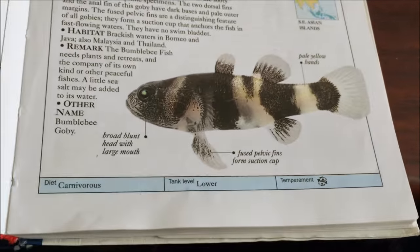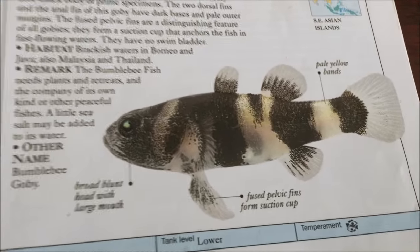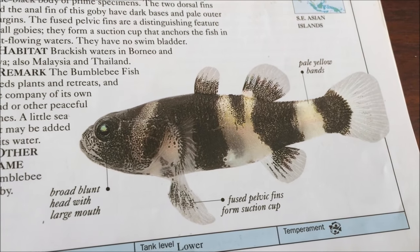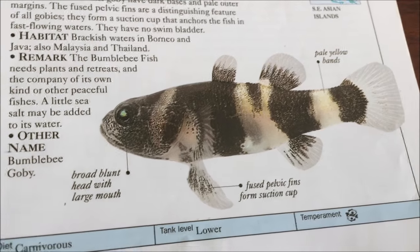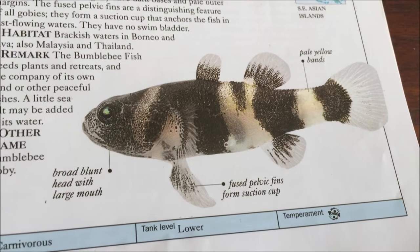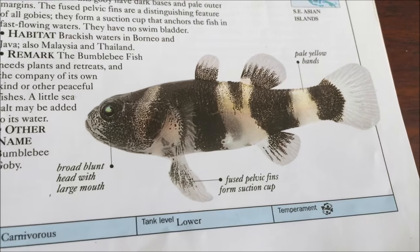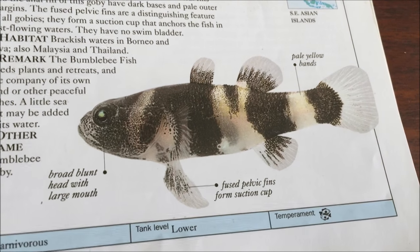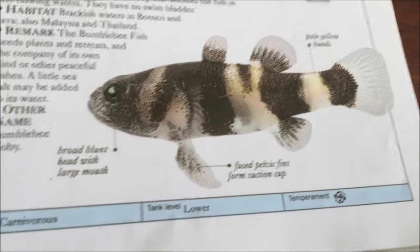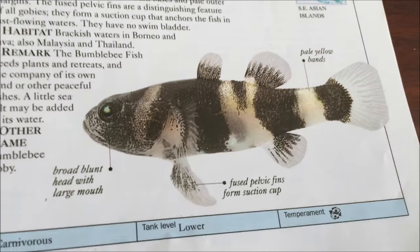One way to get around this is to keep them with guppies or some type of live bearer. If you're keeping them with guppies you can keep them in a brackish water tank, or even with mollies too. What this does is the live bearers end up feeding your gobies for you — if you keep a large amount of females they'll keep reproducing on a monthly basis, producing fry every day, and your gobies will eat those fry.